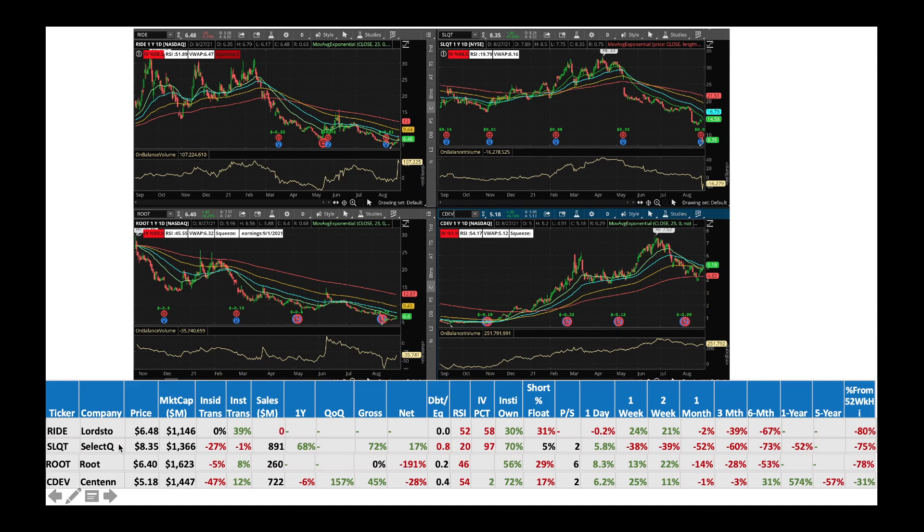Then we got SQLT, Select Quote, at $8.35. Stock is going down after earnings but trying to make a small comeback. On-balance volume is ticking up a little bit. I would be a buyer of this stock here — completely oversold with RSI of 20. Then we got Root, the insurance company. Stock is completely in a bearish territory, but on-balance volume is trying to tick up, and institutions are buying slowly. I would be buying this company. There's an earnings coming up in about two days. If the company gives any good news, the stock can cause a short squeeze in a very short time.